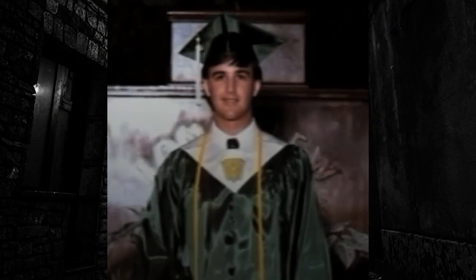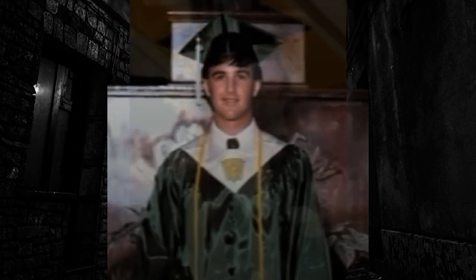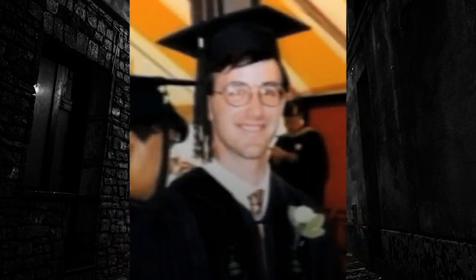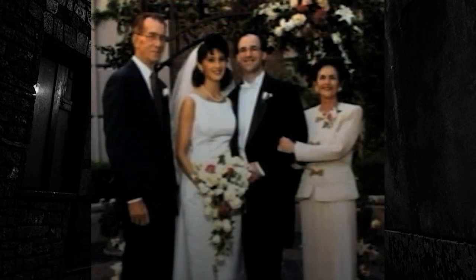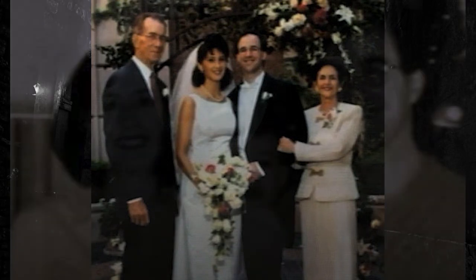David Brian Stidham, who went by Brian, was born and raised in Longview, Texas. After graduating summa cum laude and Phi Beta Kappa from Vanderbilt University, he went on to graduate from Harvard Medical School. In 1997, Brian married Daphne. That same year, he completed a fellowship in pediatric ophthalmology at Indiana University and his residency at the University of Texas Southwestern Medical School. Brian and Daphne had a baby boy, Alexander, in Houston. In 2001, Brian answered an ad placed by Dr. Bradley Schwartz, who sought to hire an ophthalmologist for the pediatric patients in his practice in Tucson, Arizona.